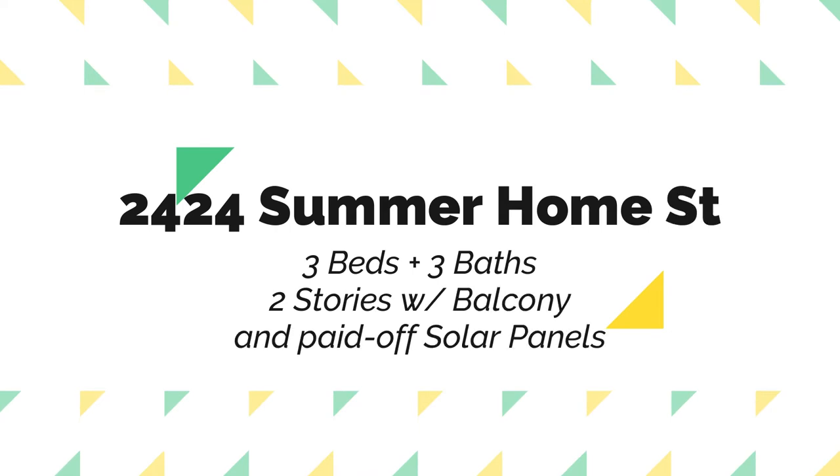Hey everybody, I'm Bobbi Camacho with Signature Real Estate Group. Today we're going to be doing an open house in Summerlin in Ashbury. It's a beautiful home — a three bedroom, three bath, two story home. We're also later on going to be talking about the payments, and to go over the payments is Shelly Panzarella from Prosperity Lending.